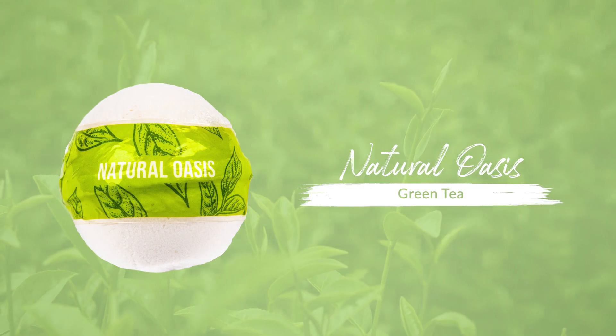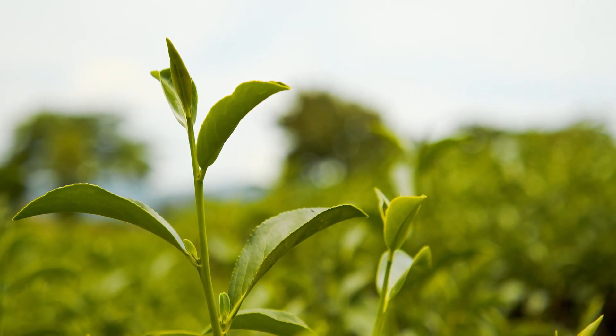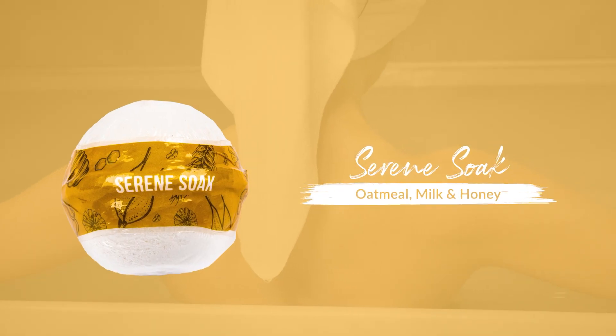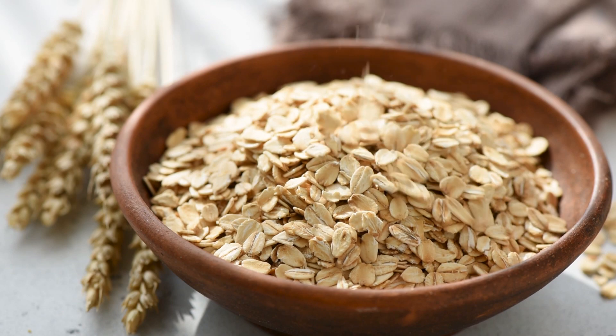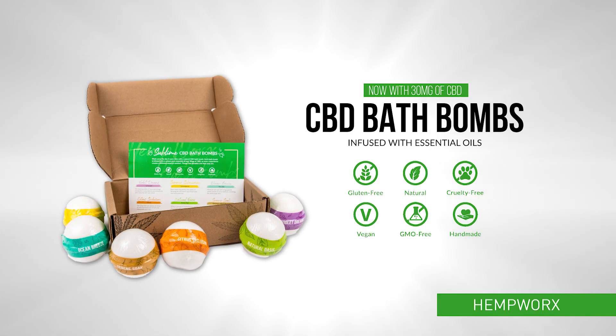Natural Oasis, where green tea oil and CBD harmoniously combine for a fulfilling sense of contentment. And Serene Soak, a calming combination of oatmeal, milk, and honey to make your skin touchably soft and smooth. Sublime CBD bath bombs from Hempworks.